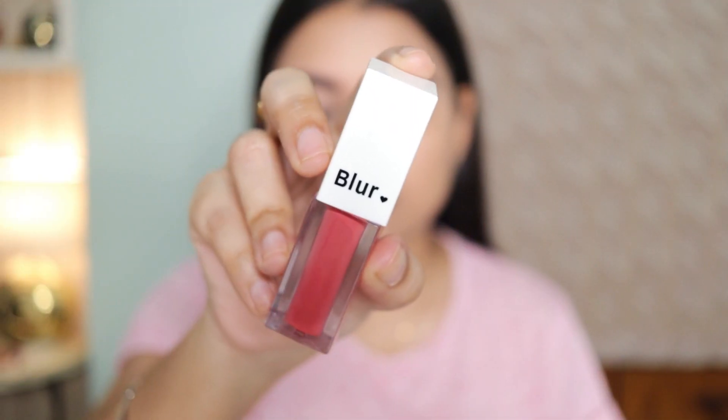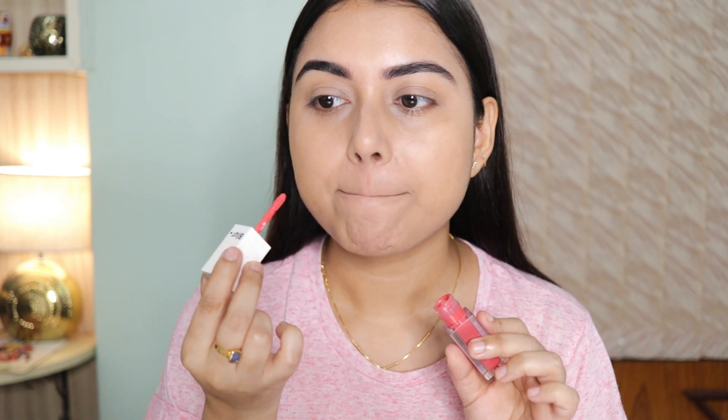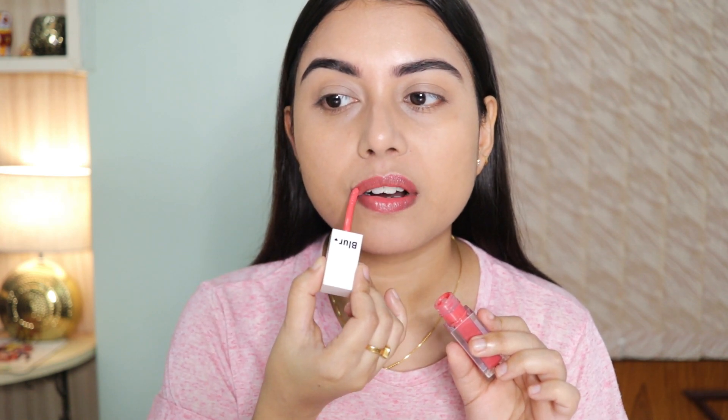Moving on to the lips — I'm using this non-sticky, non-greasy lip gloss. I love the color and how beautiful it looks on my lips. I also use a little bit on my cheeks and it looks so nice and natural without irritating my skin. I have extremely sensitive and acne-prone skin so I choose my cheek products very wisely — this is one of them. I'm also applying a little on my nose and eyelid just to get that flush of color.